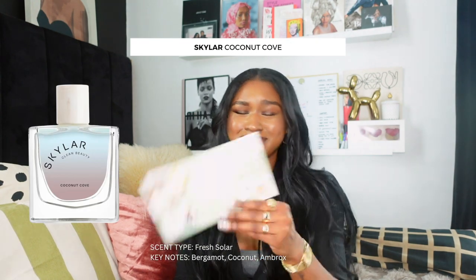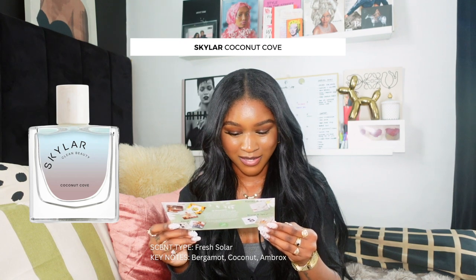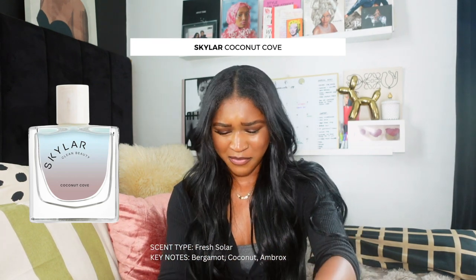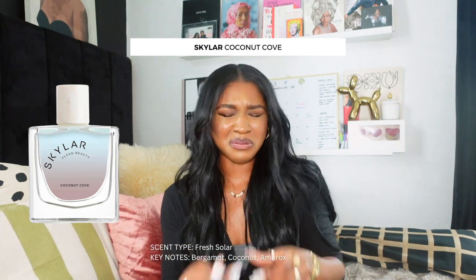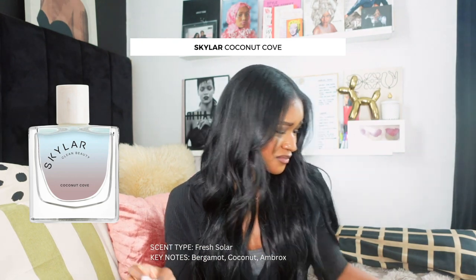So far, out of those three, I like the one that I thought I would hate the most — the Clean Reserve Radiant Nectar. My second favorite is Vanilla Woods so far. The Myth one is pretty good but I can eliminate that one. The next one is by a brand called Skylar. This one is Coconut Cove. I feel like I'm not gonna like that — I usually do not like the way coconut things smell on my body. This one has bergamot, coconuts, and a little bit of Ambro. They describe it as a fresh solar type of scent. No. Oh my god, I want that off my hand right now. I don't like that at all. It smells of pure coconut. No.